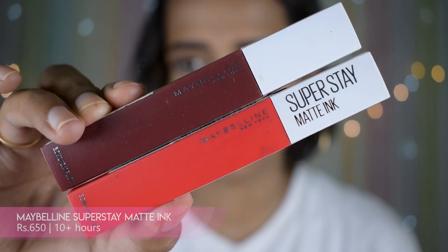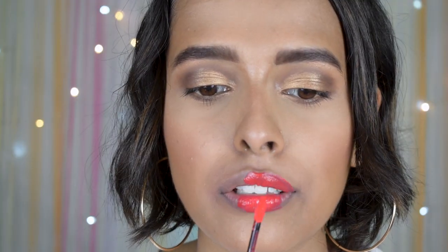The next lipstick is the Maybelline Super Stay Matte Ink. I have two shades — Heroine and Voyager. One is very orange and the other is a reddish-brown. They have one-swipe pigmentation and a hell of a lasting power. They're comfortable on your lips — completely matte — and just a tad bit drying, but once you do the exfoliation and moisturization, it won't dry out your lips.